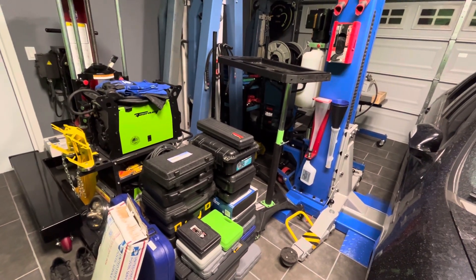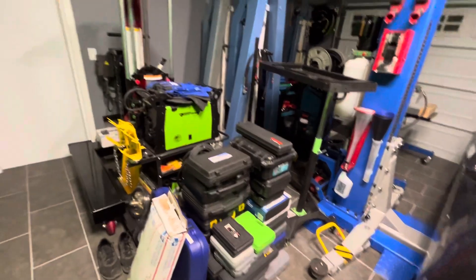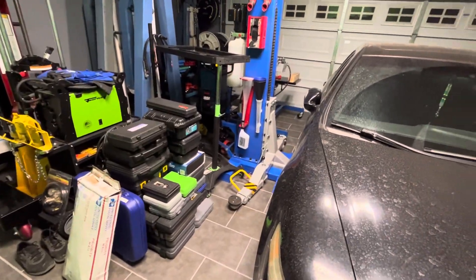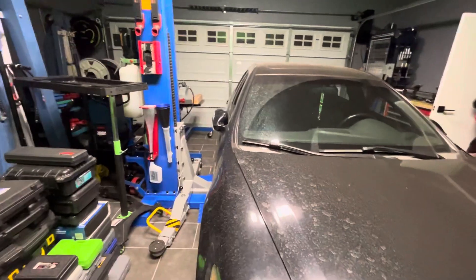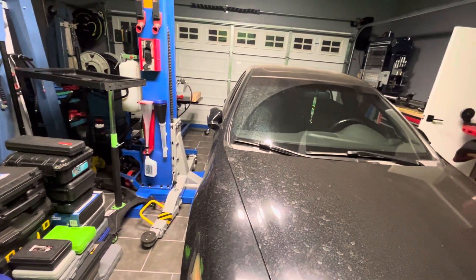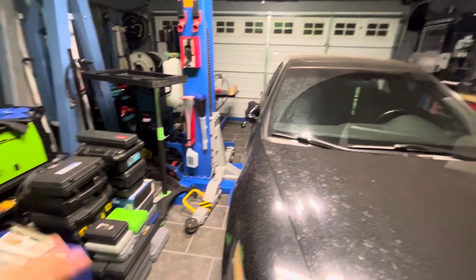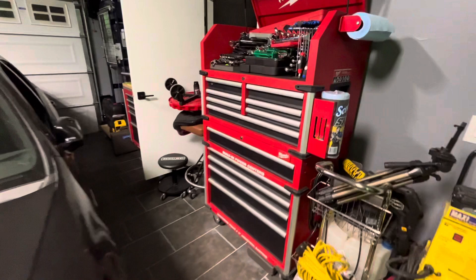I'm a big procrastinator — if I say it, chances are I won't do it. But I got the garage cleaned out. All the tools that were on the floor from working on the Tacoma are now back in their relative spaces, except for all this that I took down. But everything got wiped up and put back.